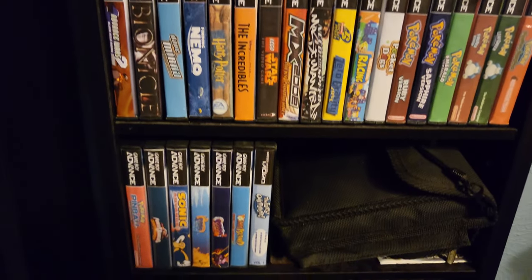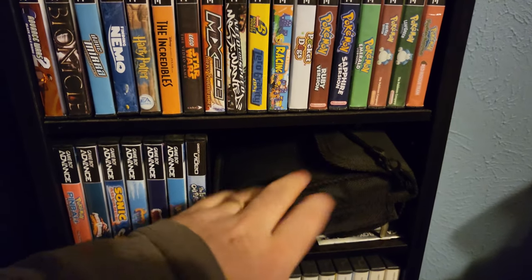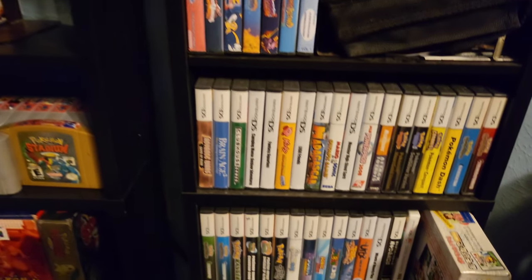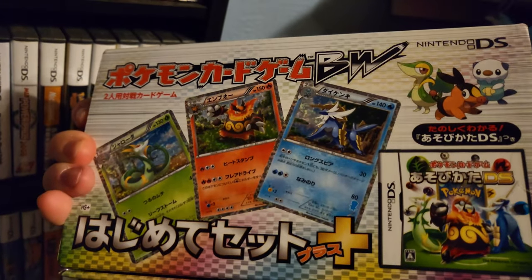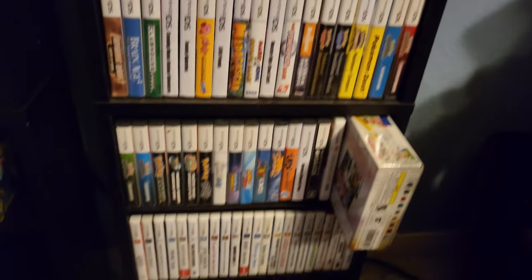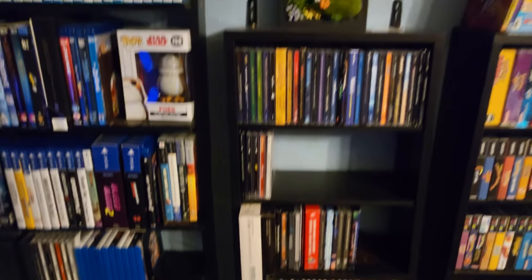Then we've got my Game Boy Advance games, and a case I now use for link cables, power cords, and an extra battery. Then we've got all my DS games — including a Pokemon game exclusive to Japan that taught you how to play the card game. And my 3DS games on the bottom shelf. So I've got my Game Boy games nicely sorted, my CDs nicely sorted, and my plushies nicely sorted.